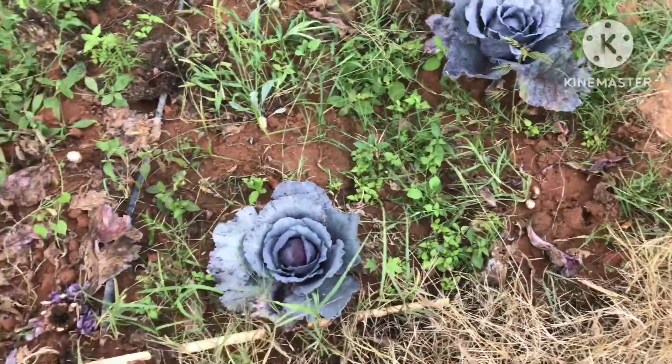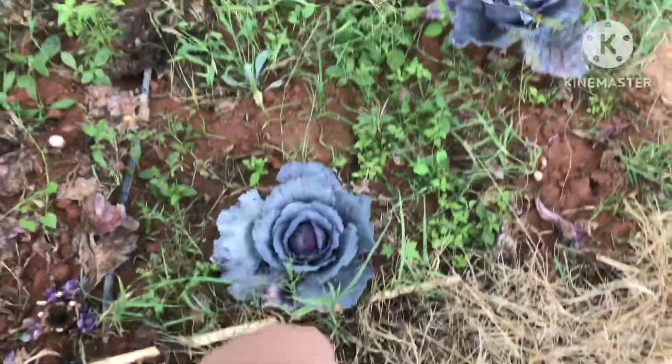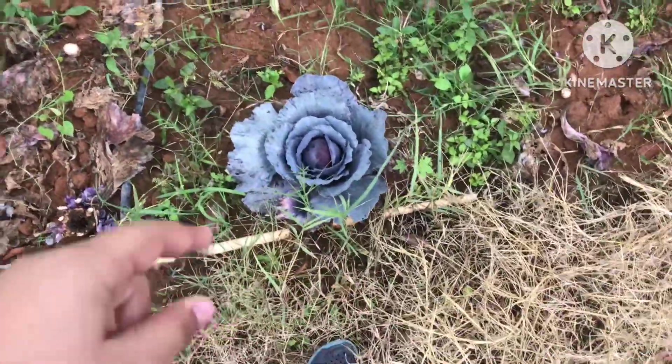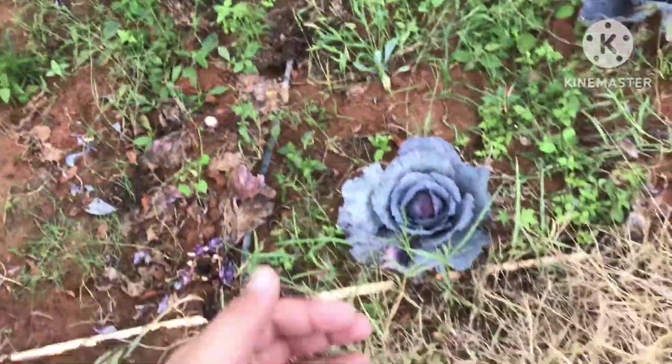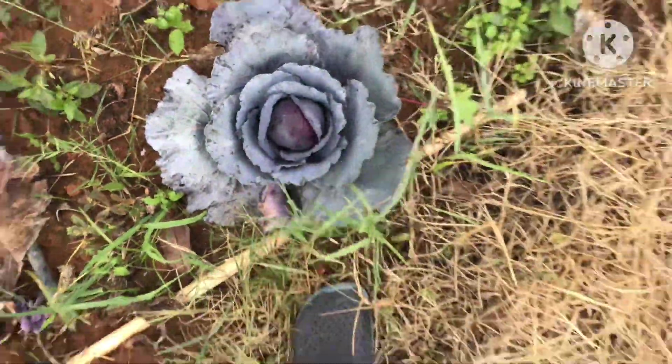This is none other than hybrid cabbage, guys — this deserves a like! Make sure you like this video. See, this is such a small little cabbage, and the weather is just too awesome.